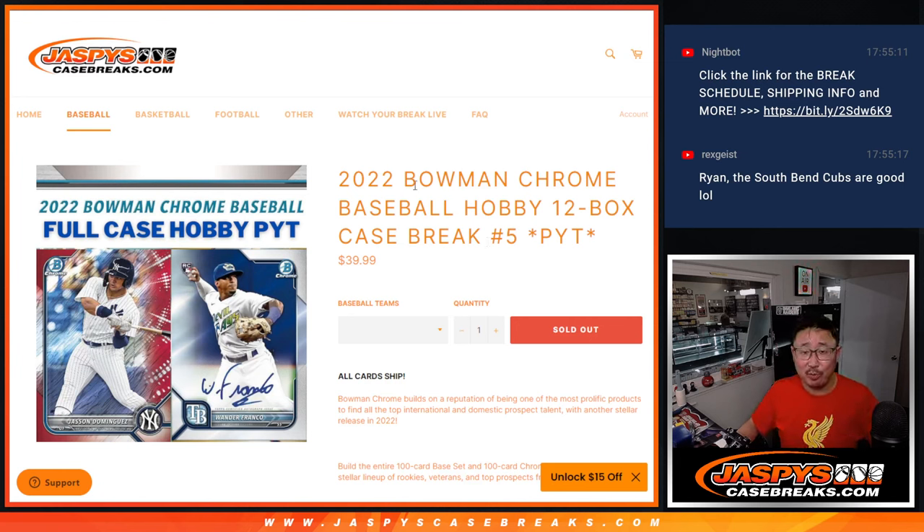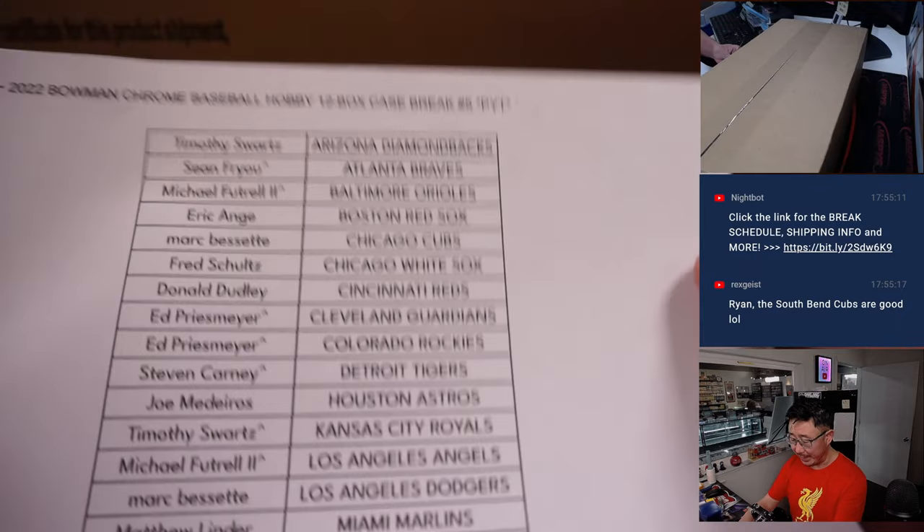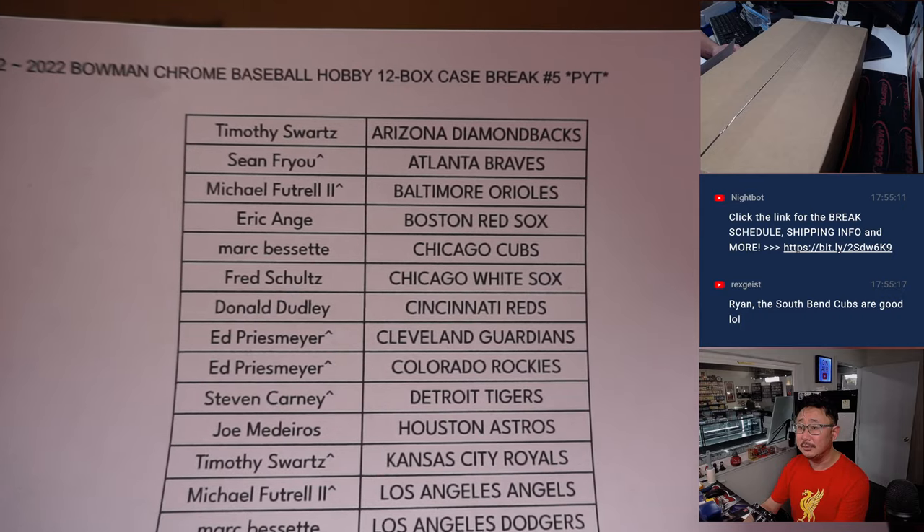Hi everyone, Joe for Jaspi's CaseBreaks.com. Happy Thanksgiving Day Eve. Happy Hump Day. Happy Wednesday. Happy New Release Day. We've got 2022 Bowman Chrome Baseball Hobby Edition dropping in today. HTA drops on Friday. This is Pick Your Team 5, all cards shipped. A lot of great stuff here. Bowman, so it's a lot of prospect hunting. I appreciate everybody getting in on it here on the Wednesday. Thanks everyone.